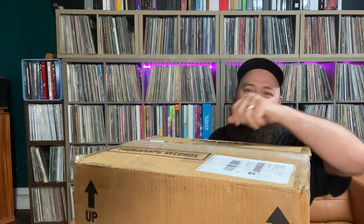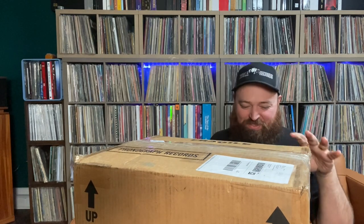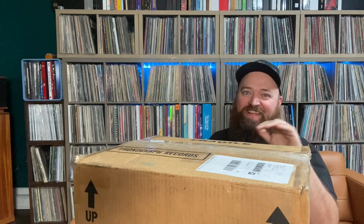Hey guys, Dylan from Noble Records coming at you with another video. Now, I know I've been doing a lot of Zeppelin unboxings, but this one is huge.